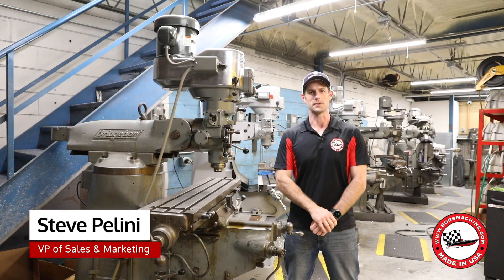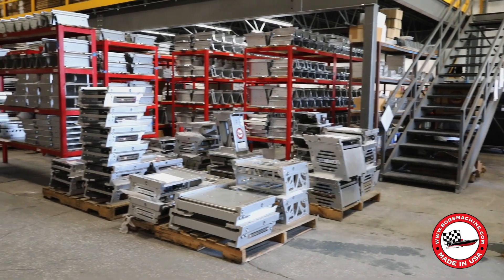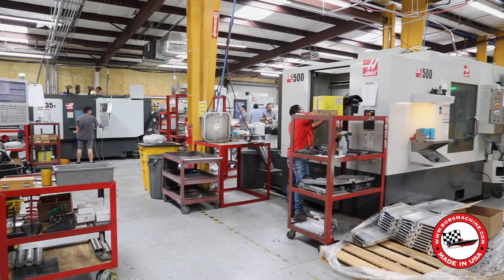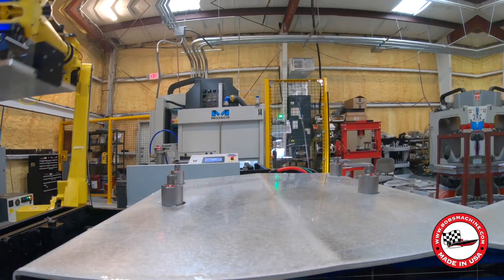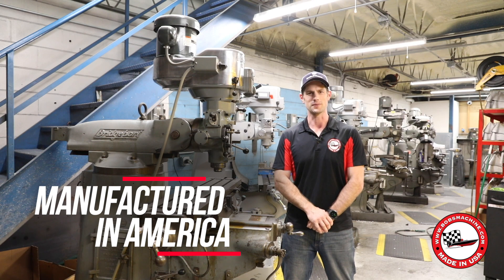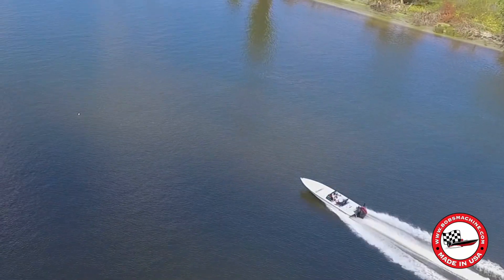Hey guys, Steve Bellini here. When Bob started in 1978, the jack plates were made on these Bridgeport-style machines. As you've seen, 20 years ago when my father took over this business, we made a commitment to the CNC machine industry. We've continuously upgraded our facility with the latest in CNCs and now robotics. We want to make sure that our jack plates are going to be manufactured in America at a price point that keeps you on the water. Thanks for checking us out. Bob's Machine — Investing in America.